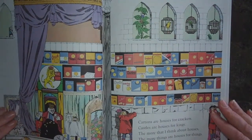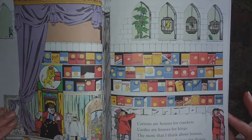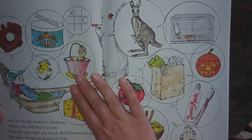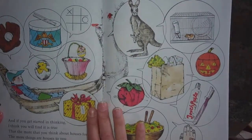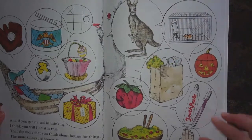Cartons are houses for crackers. Castles are houses for kings. The more that I think about houses, the more there are houses for things. And if you get started in thinking, I think you will find it is true that the more that you think about houses for things, the more things are houses to you.